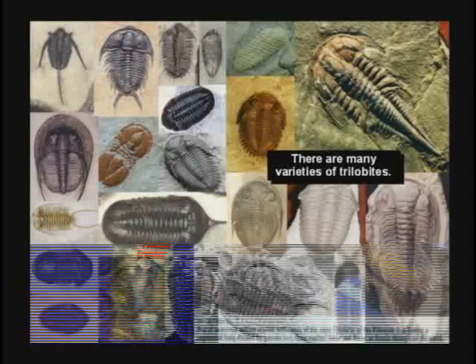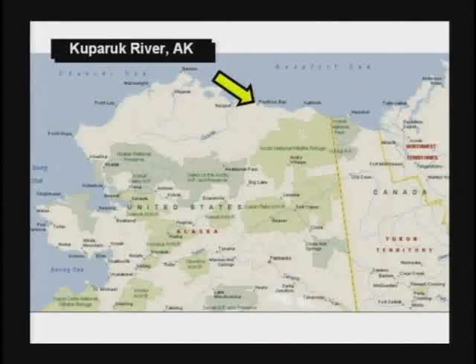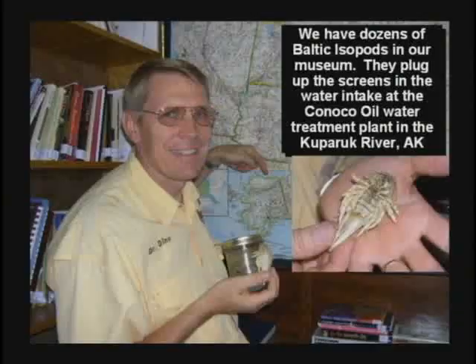Certainly, the Baltic isopod is still alive. A guy sent me, about a couple of months ago, a whole jar full of trilobites from the Prudhoe Bay water treatment plant up there for the oil refining rig. When they arrived in Pensacola, Florida, they were still alive in the jar. But I don't know how to keep a trilobite alive — they all died, but we got them in our museum.